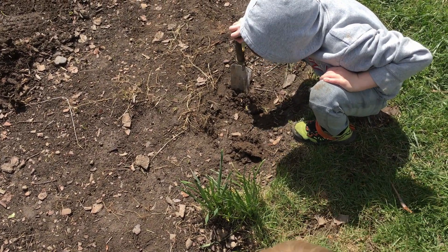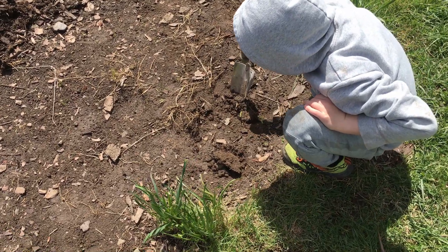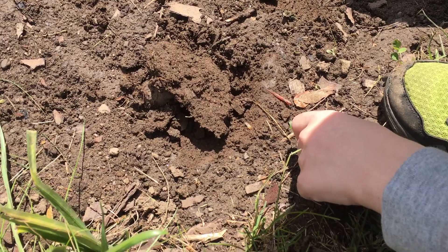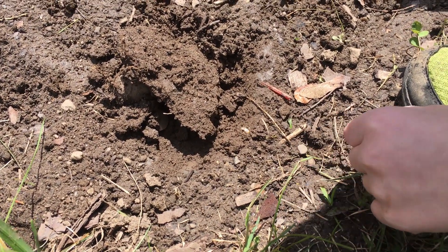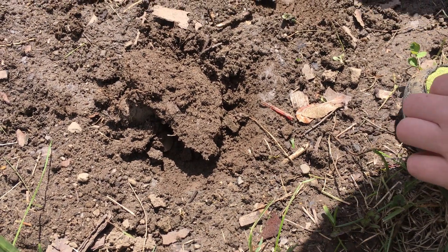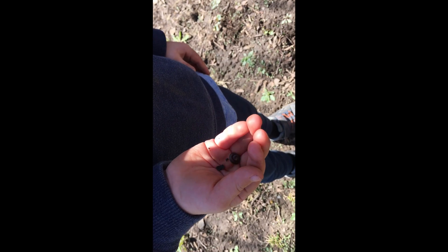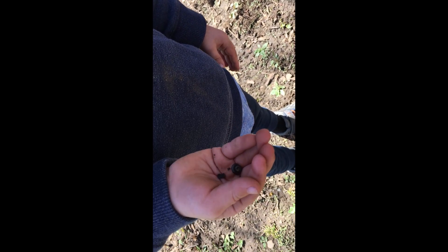What'd you find? A big bug. Where is he? Right there. Yeah, that's a good one. Can you carefully pick him up? I don't want to pick him up — he's too gross. All right, you keep an eye on him. Amos, who's that? Millipede. That's a millipede. That's a lot of legs — he's curled up.